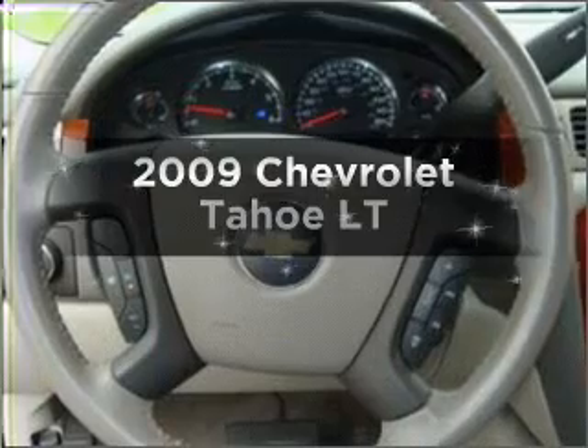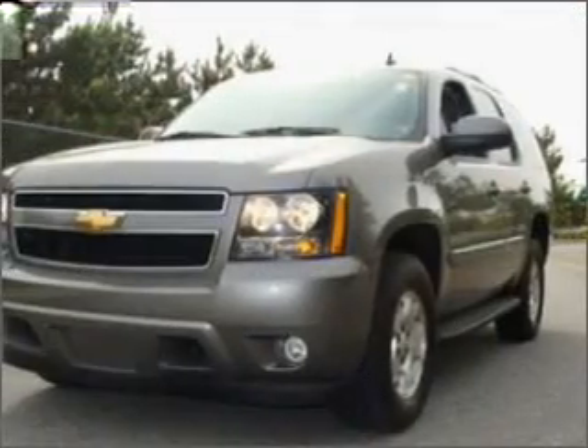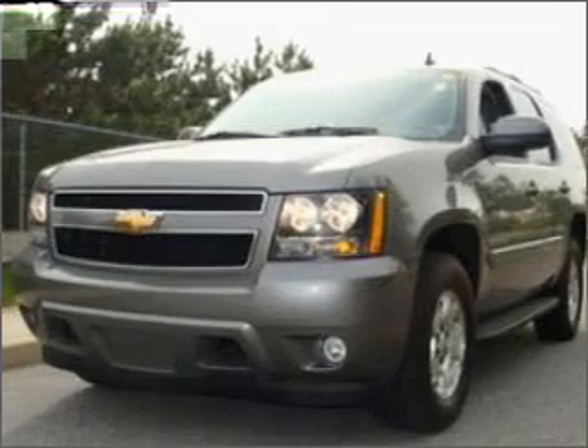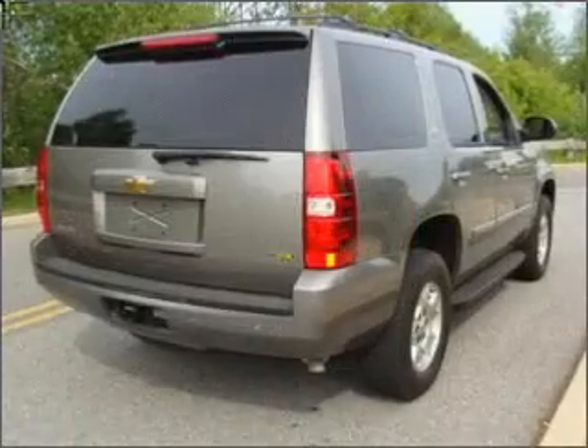Introducing the 2009 Chevrolet Tahoe. Find everything you want in a ride under one roof with this vehicle, featuring a powerful 8-cylinder engine connected to a smooth shifting 6-speed automatic transmission.